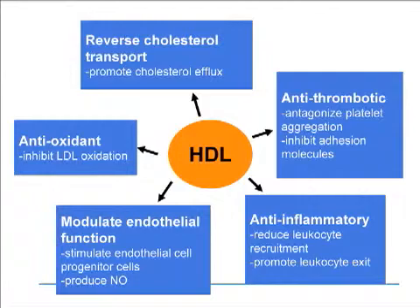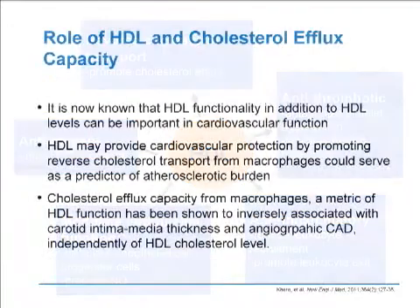HDL's antioxidant capacity, including inhibiting LDL oxidation, is one of its most well-known functions, but it can also modulate endothelial function, have anti-inflammatory properties, as well as anti-thrombotic properties. Today, we're going to concentrate on an abstract that looks at HDL and reverse cholesterol transport, which essentially is promoting cholesterol efflux. In a recent article in the New England Journal of Medicine, the role of HDL in cholesterol efflux capacity was highlighted. HDL may provide cardiovascular protection by promoting reverse cholesterol transport from macrophages, which can serve as a predictor for atherosclerotic burden.